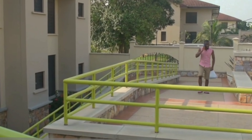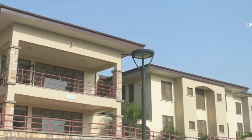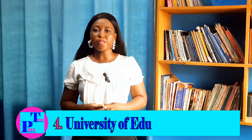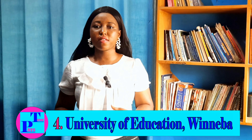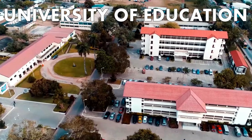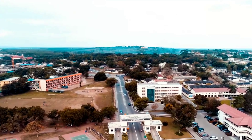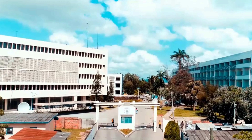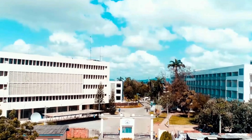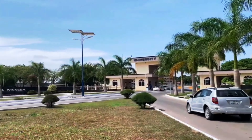The fifth most beautiful university is Ashesi University, located on the serene Berekuso Hills in the Eastern Region. Set on 100 acres in Berekuso overlooking Ghana's capital city of Accra, Ashesi's campus combines traditional design, modern technology and environmental best practices, creating an inspiring base for young Africans from diverse backgrounds to live, collaborate and study together for generations to come.